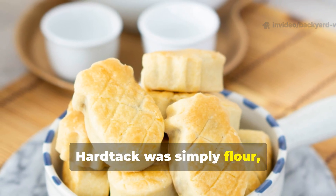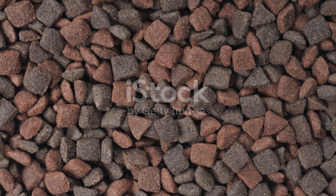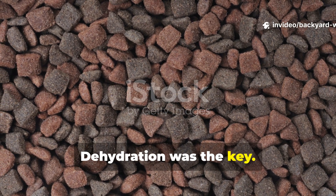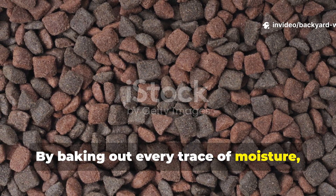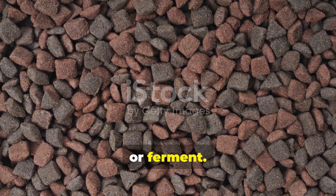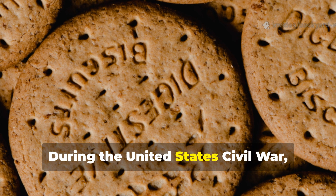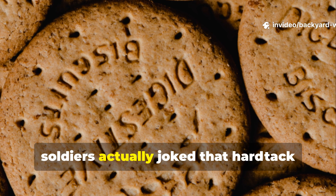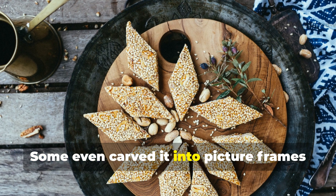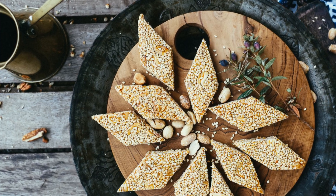Hardtack was simply flour, water and salt, baked into a dense, rock-hard biscuit. Dehydration was the key — by baking out every trace of moisture, it created a food that couldn't rot, mold or ferment. During the United States Civil War, soldiers actually joked that hardtack could stop a bullet. Some even carved it into picture frames or dice when it was just too tough to eat.